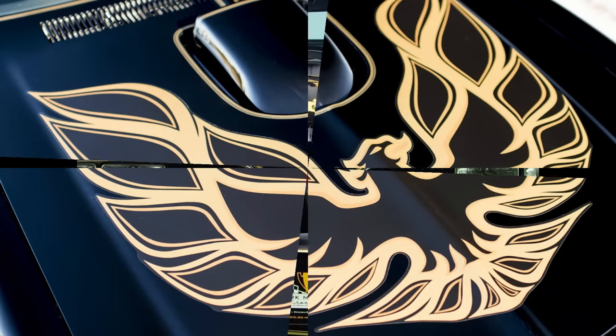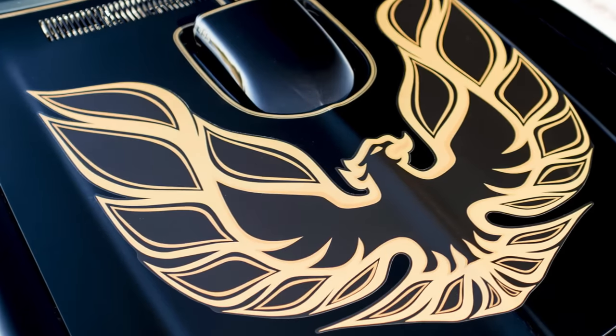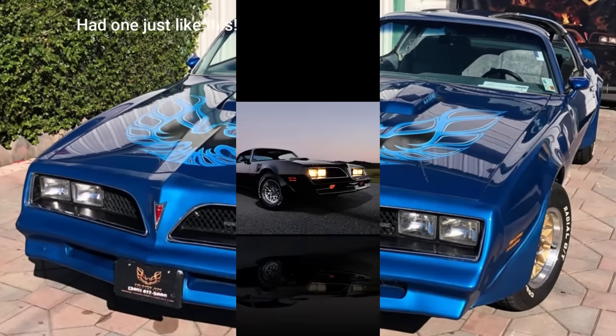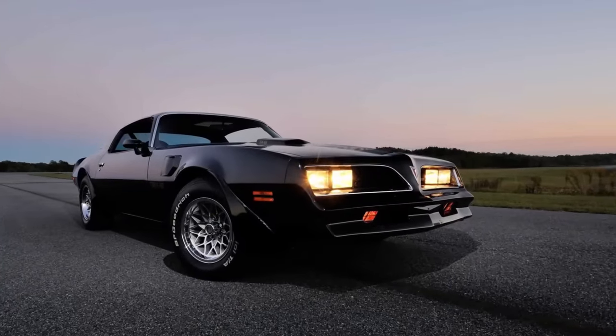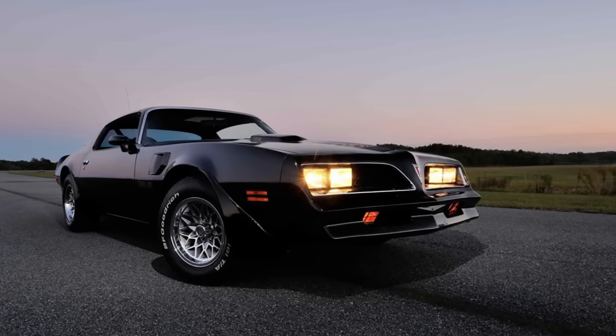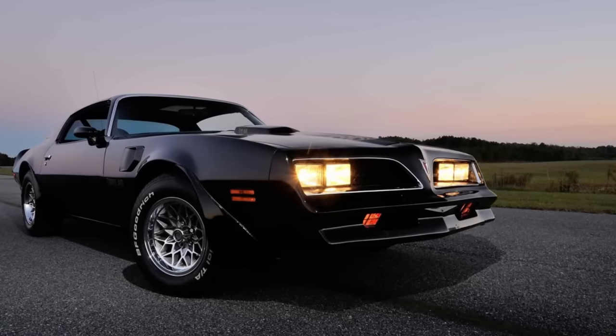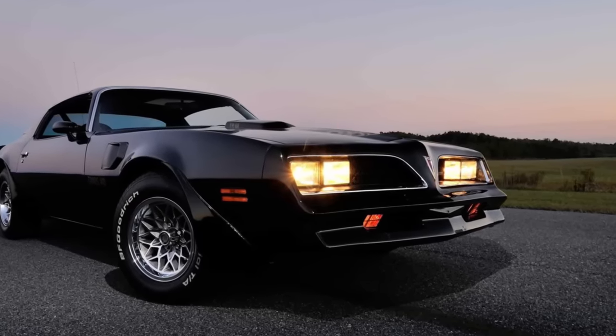And what about that screaming chicken hood decal? There were a few things for me on the Trans Am that I owned — the 78 Trans Am that I owned. I remember the front parking lights. It's dusk and I had the parking lights on. The car was washed. It was awesome.